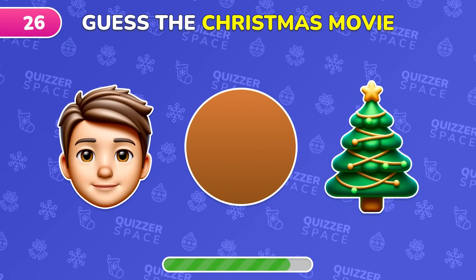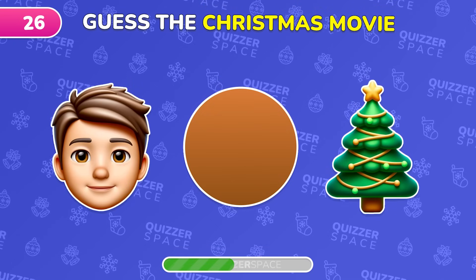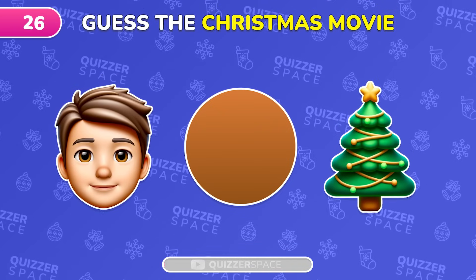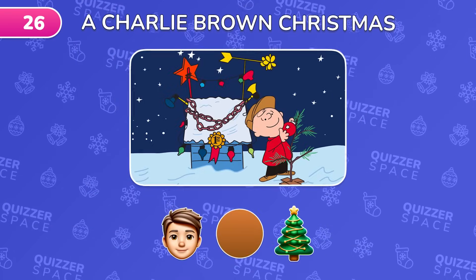Decode this Christmas movie from the emoji. Right on! It's A Charlie Brown Christmas.